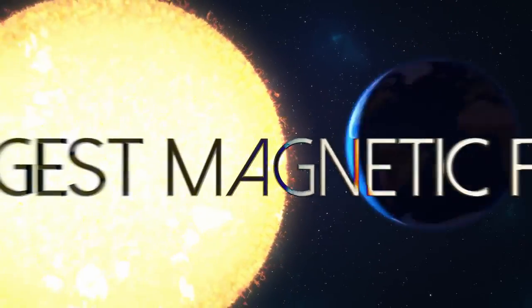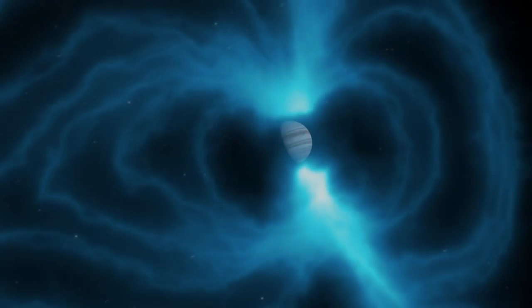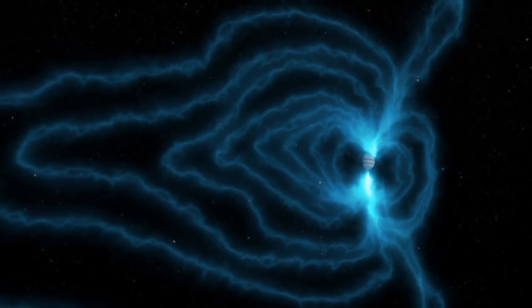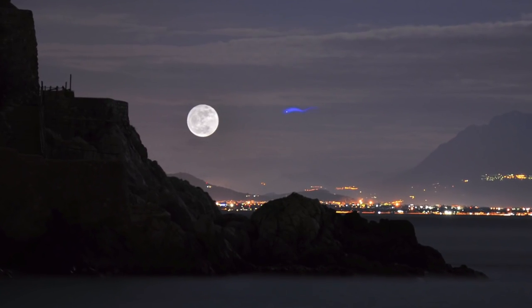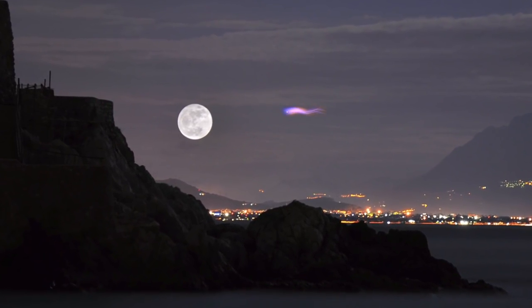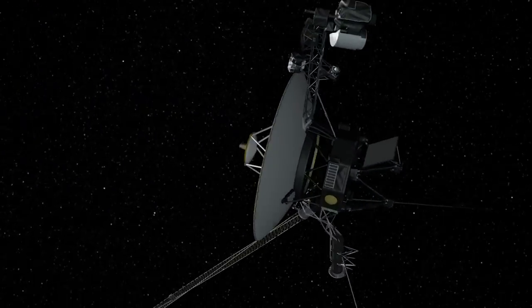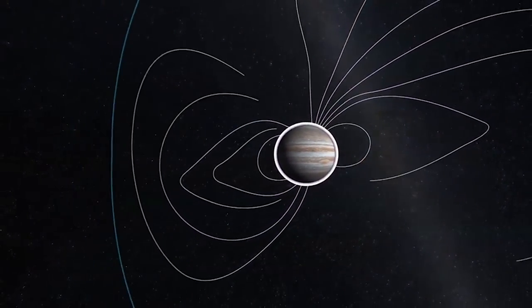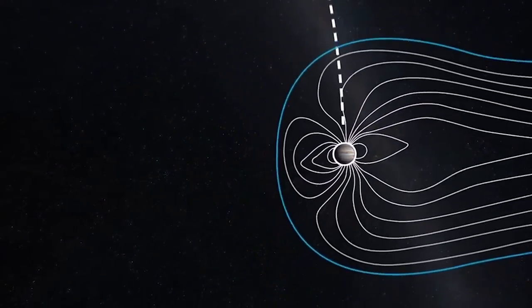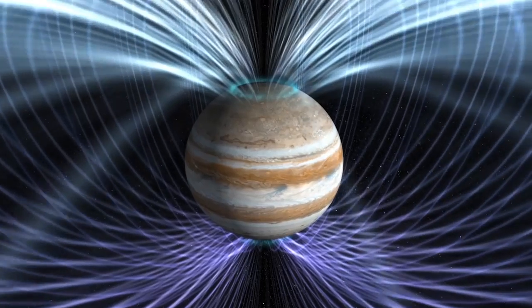Jupiter is also the planet with the largest magnetic field. Its magnetosphere is huge. If you were to look up into the night sky, and if you could see the outline of its magnetosphere — which you can't — it would be about the size of the moon in the sky. In the Voyager program we learned that the magnetic tail, the part of the magnetosphere drawn away from the sun, extends all the way out to the orbit of Saturn and in all likelihood beyond. It's a very large feature in our solar system. It's a pity we can't see it.